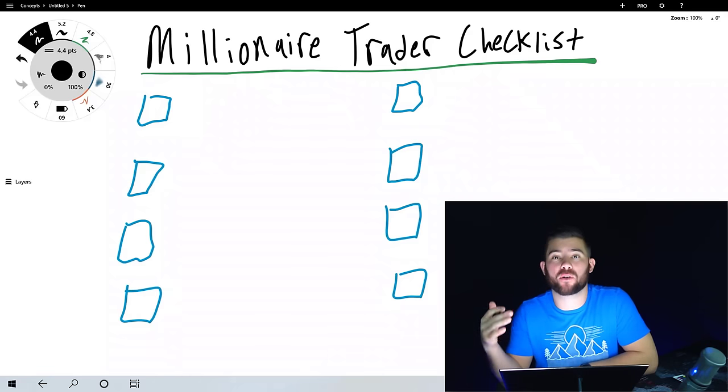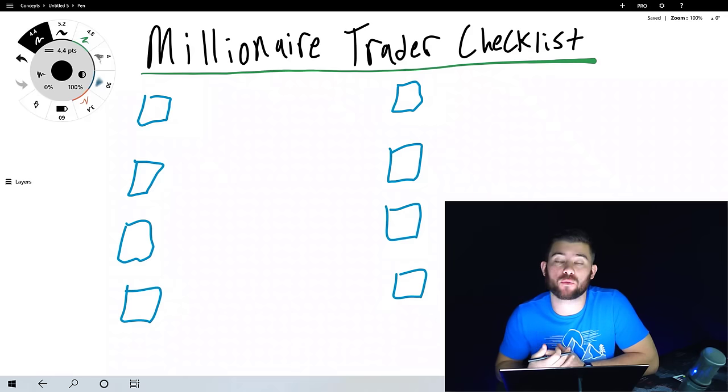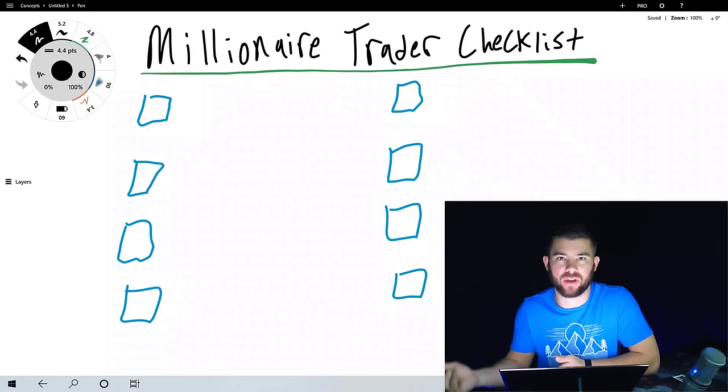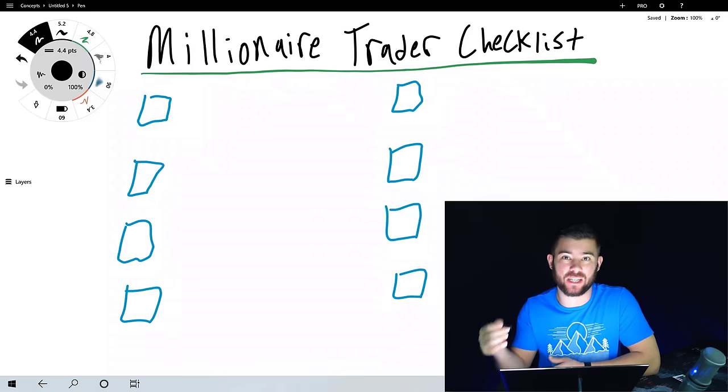I'd like to break this down into something I call the millionaire trader checklist — eight steps that you must take before you will ever start making money in any financial market, including the forex market. Let's dive into these eight things that you must check off before you start trading live.